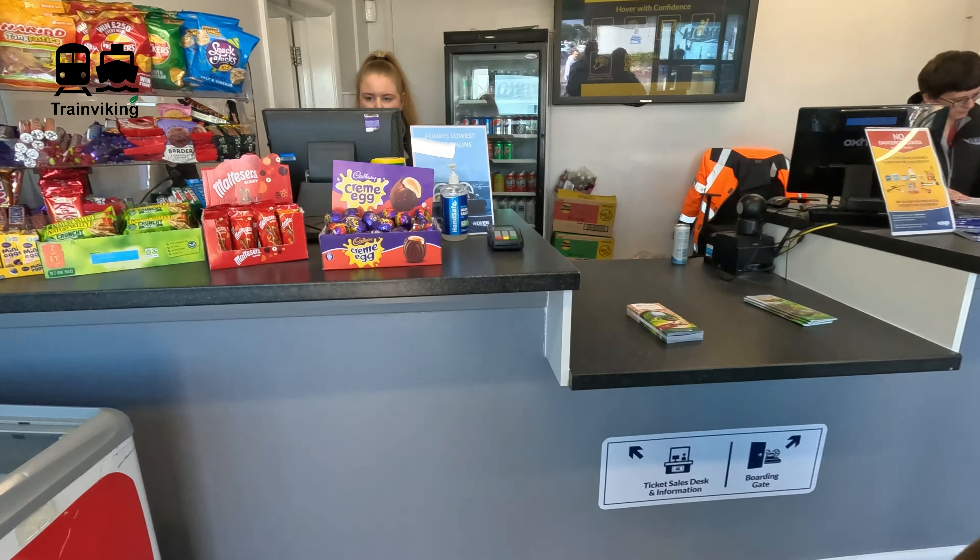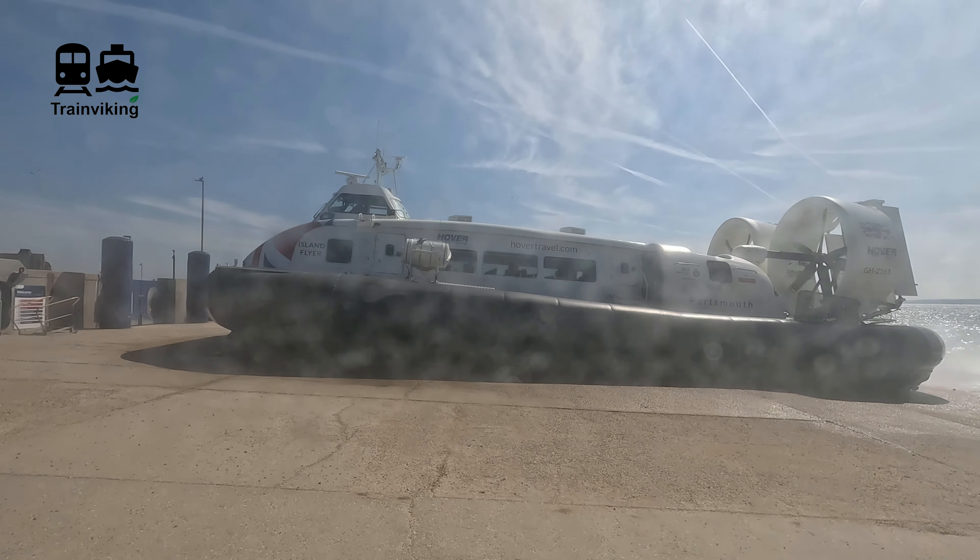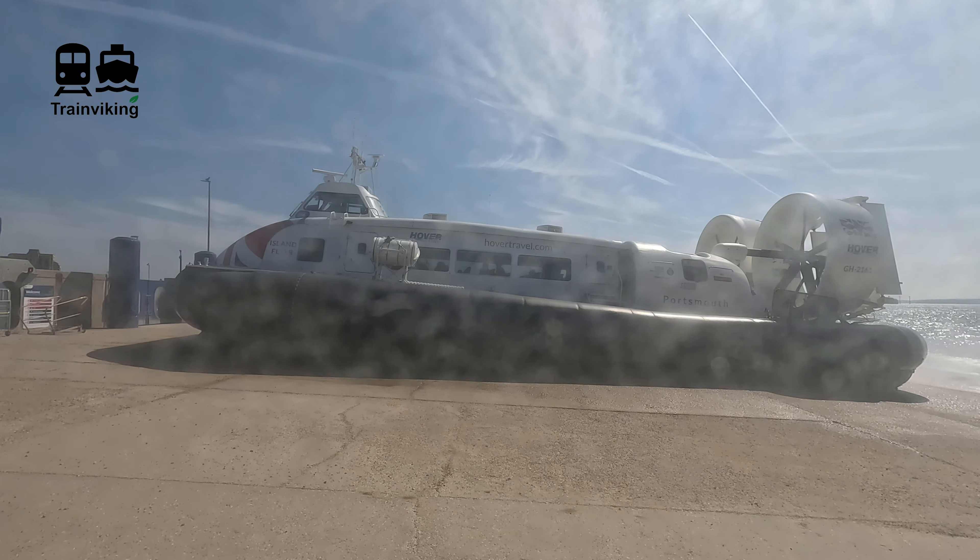As excited as I was to see the Hovercraft coming in, I went to the window to watch it arriving at the beach terminal. At this moment, two Hovercrafts are being used for this service. The capacity for these Hovercrafts is 78 seats per Hovercraft, which is not that big compared to the regular ferries. These Hovercrafts have been built in 2016.